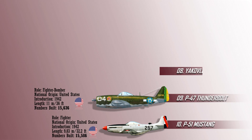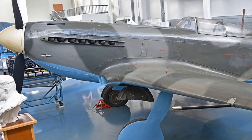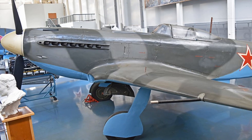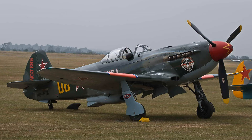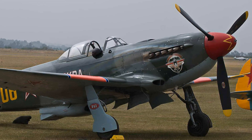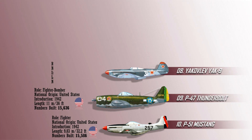At number 8, we have the Yakovlev Yak-9. This was a single-engine, single-seat, multi-purpose fighter aircraft used by the Soviet Union during and after World War II. The Yak-9 was one of the most manufactured Soviet fighters during World War II because it was maneuverable at high speeds at low and medium altitudes and easy to handle. It was also available in a variety of variants. The Yak-9 was manufactured from 1942 until 1948, with a total of 16,769 units produced, of which 14,579 were produced just during the war. It was also used by the North Korean Air Force during the Korean War.